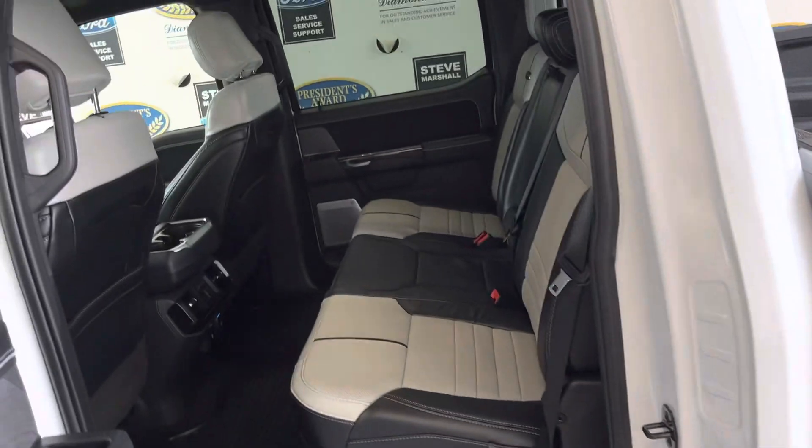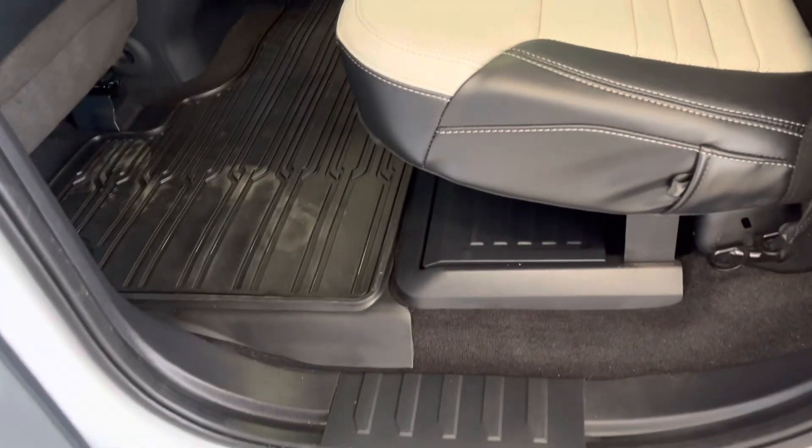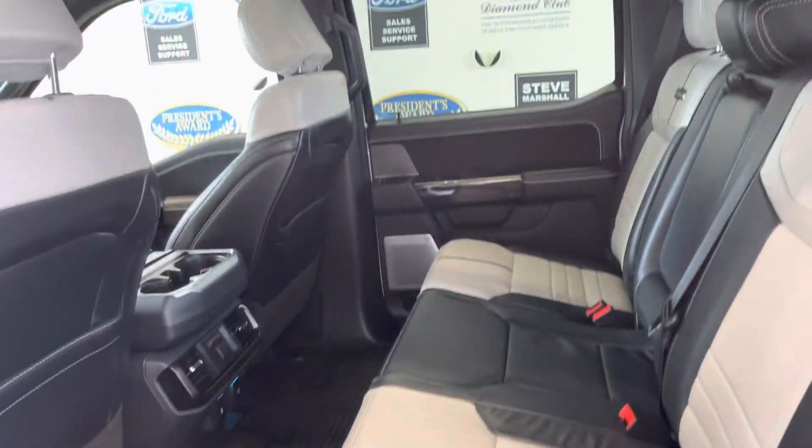Over 400 kilometers to a full charge on the battery. Completely flat floor, you've got underseat storage there if you want that. Heated seats in the back.